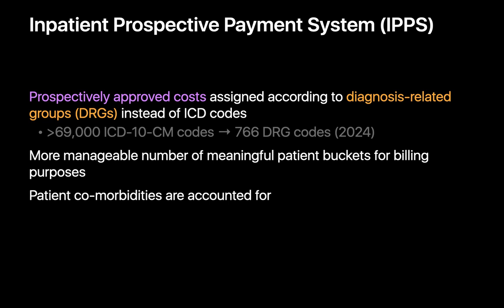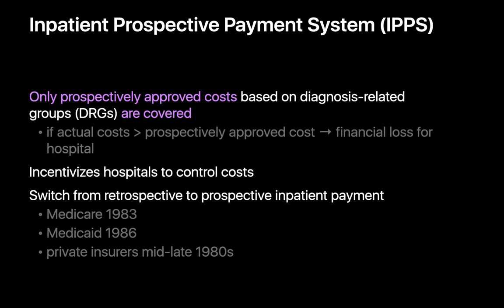DRGs take into account a patient's primary diagnosis, secondary diagnoses, procedures performed, age, and other relevant factors to categorize them into groups with similar clinical and resource utilization characteristics. Instead of over 69,000 unique ICD-10 codes, there are just 766 unique DRG codes, which is a lot easier to work with. Since DRGs establish the reimbursement amount prospectively, if actual costs end up being greater, a financial loss results for the hospital — which incentivizes hospitals to control costs. The shift from retrospective fee-for-service to prospective payments occurred with Medicare in 1983, Medicaid in 1986, and private insurers by the mid-to-late 1980s.